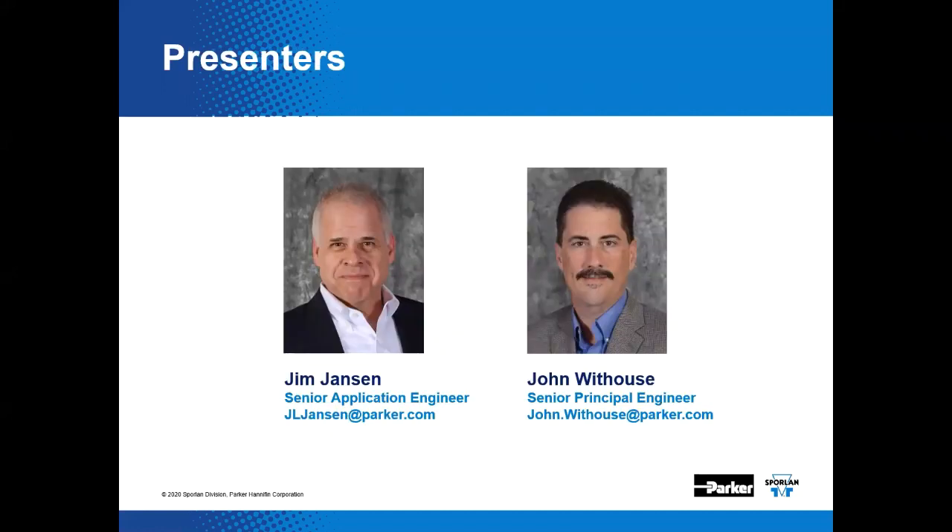Hello, I'm Jim Jansen, Senior Application Engineer for the Sporlin Application Team. That's me on the left. And joining me today is John Whithouse. John is the Senior Principal Engineer for the Sporlin Division. He's also a published author, consultant, and as I have said many times in the past, all around extra smart guy.